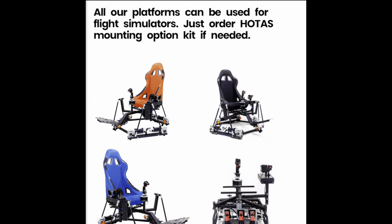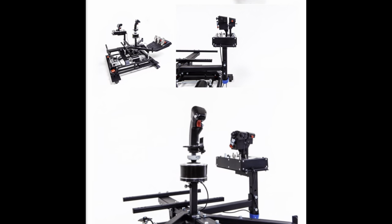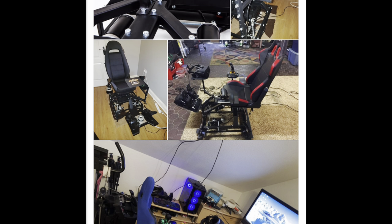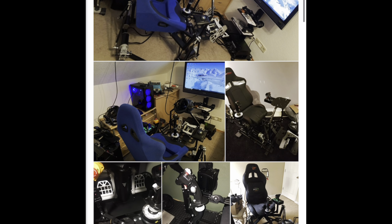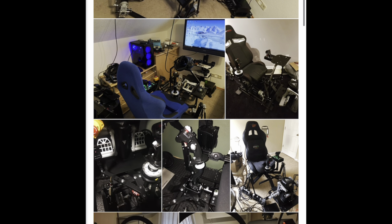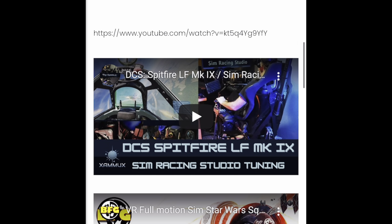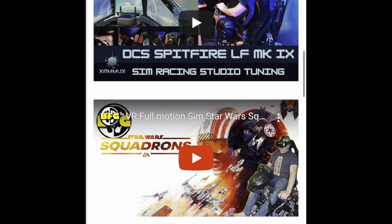Chances are if you play video games like flight simulators or racing simulators, you've seen commercials from DOF Reality where they have chairs with motors built into them to create motion — left, right, up, down — to make it really feel like you're actually flying in the game.